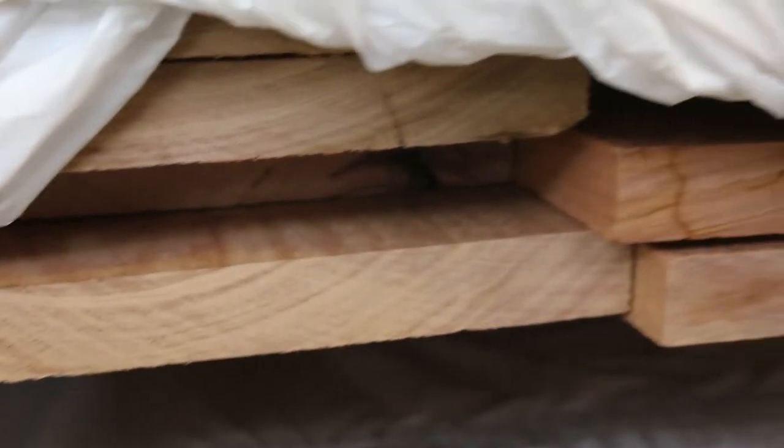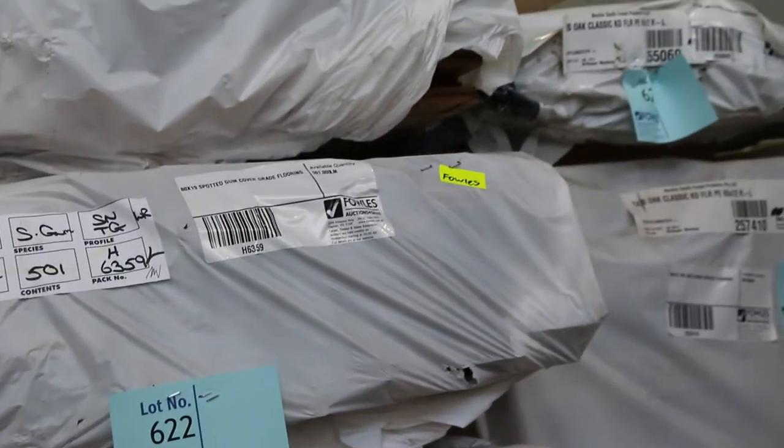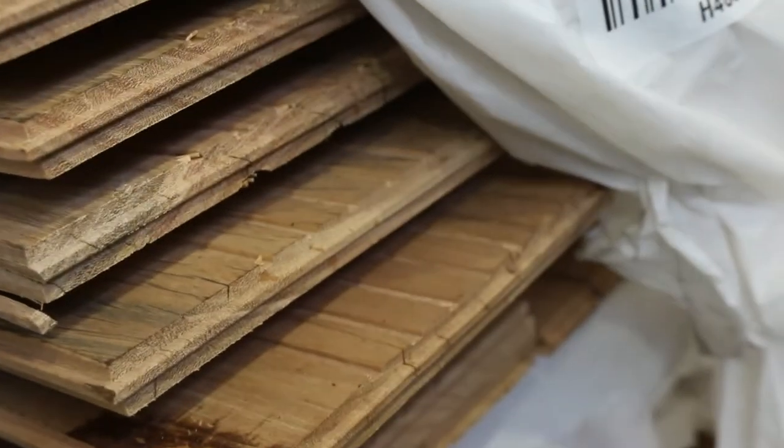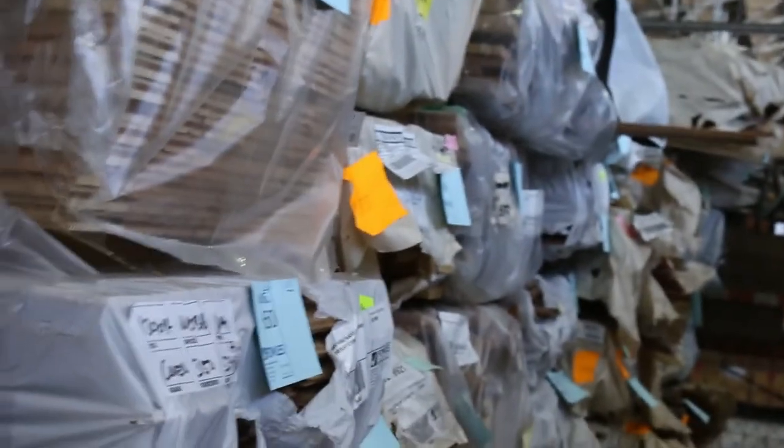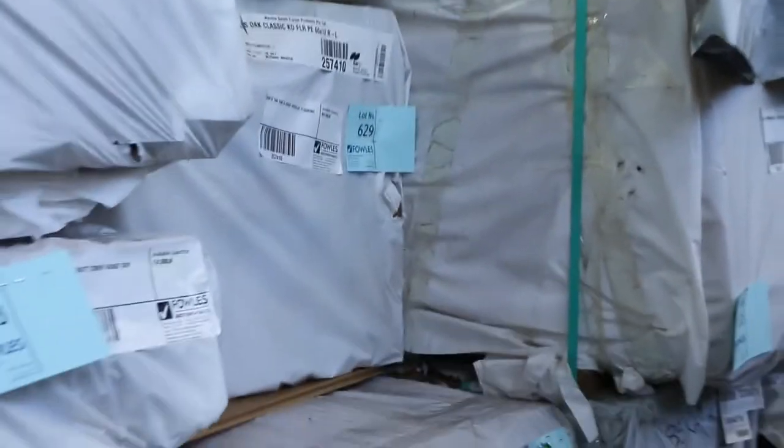There's a pack of skip-dressed black butt 200 by 25 — lot 623. More packs of spotted gum flooring, black butt flooring — all the popular species. Vic ash 85 by 19 — about three or four packs of that. Some New South Wales species including New England black butt in 180 by 14, lot 651 and lot 653. Lots of flooring to choose from. Also silver top ash decking 86 by 19, spotted gum and Queensland mix hardwood feature grade flooring in 130 by 19 and 80 by 19.